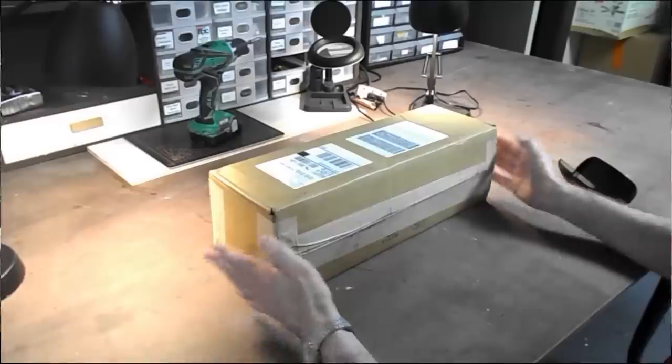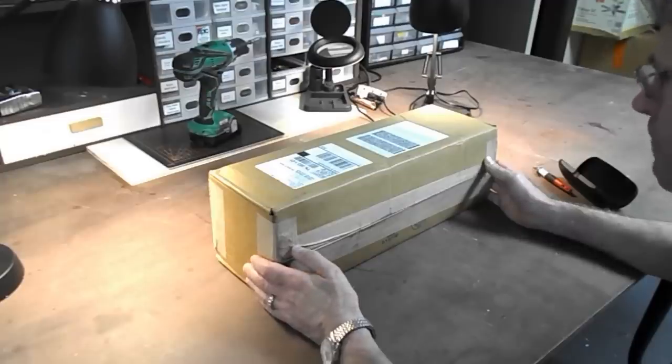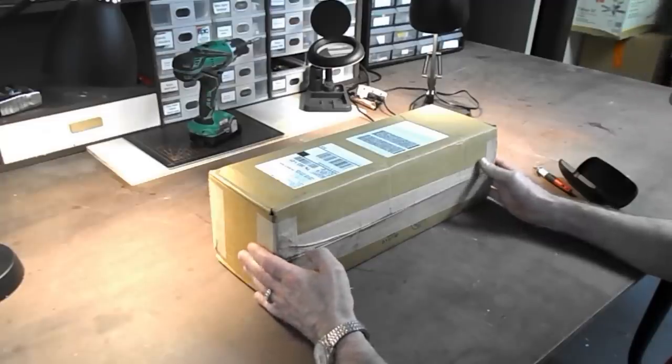I started hand-laying track when I was 12 and I've lost count of how many turnouts I've hand-laid since then, so how hard can a double slip really be? I guess I'm about to find out - stay tuned. Here is my package from Fast Tracks that arrived earlier today - let's open it up and take a look inside.